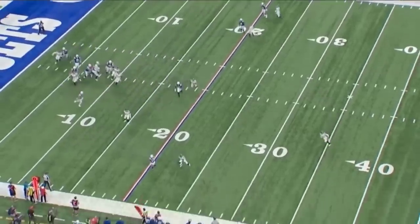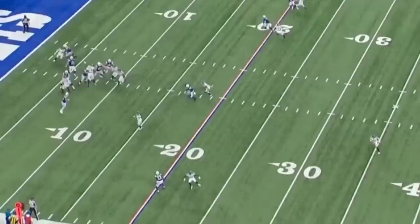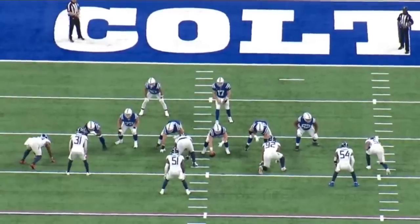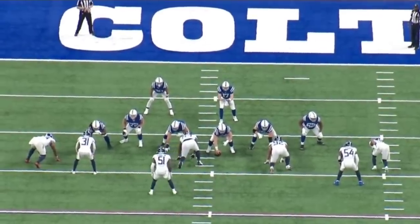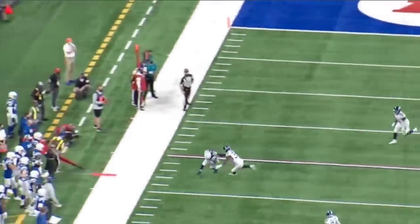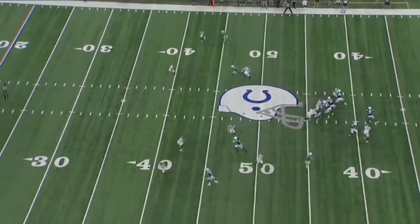He creates separation at the top of the route — a little push off. Good veteran move at the top of the route. You can get physical a little bit, and he knows the ball. He brought the ball in with his hands. Dropping the ball is not his problem at all. The only problem with T.Y. is health — it's hard for him to stay on the field because of health reasons.